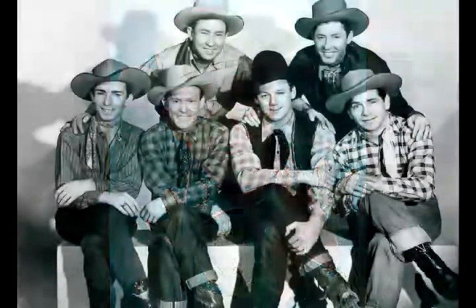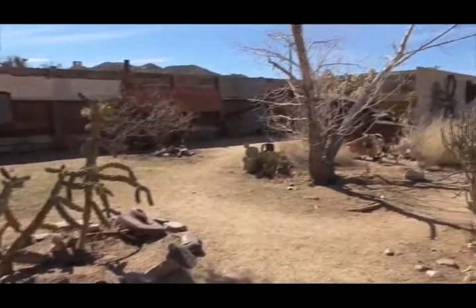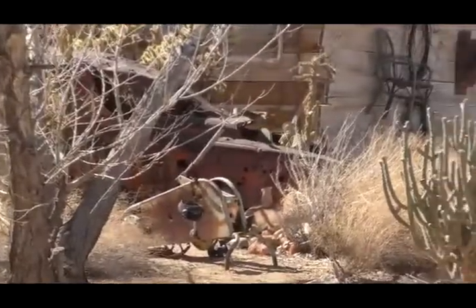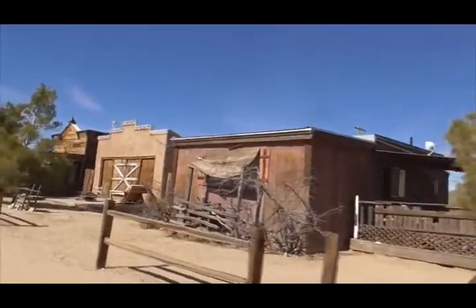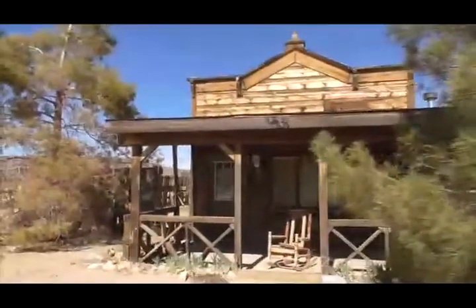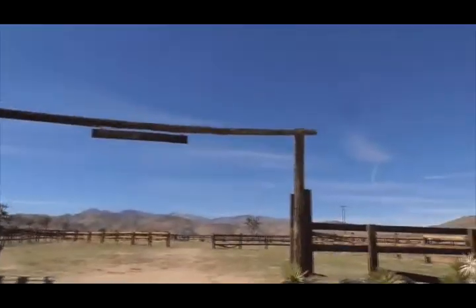The original town was planned to be called Rogersville, after the Roy Rogers singing group the Sons of the Pioneers, but one of the members wrote a catchy tune called 'Out in Pioneertown,' so they decided to use that name instead. The first structures were fully functioning businesses. The Pioneertown post office is said to be the most photographed post office in the United States.